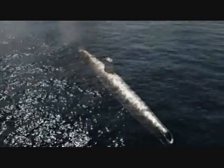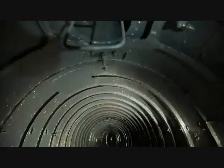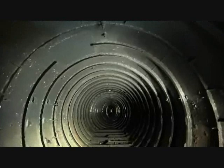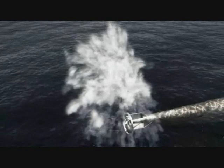Whenever a Japanese midget sub fires a torpedo, there's a sudden loss of balance. A torpedo weighs about one ton; the sub weighs 46 tons. When a torpedo is launched, the forward part suddenly gets one ton lighter, which in turn rocks the sub up and down as the crew struggles to regain control. This creates a unique plume of water called a rooster tail, which occurs when the propeller flies out of the water.